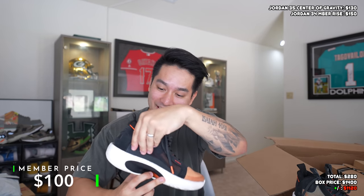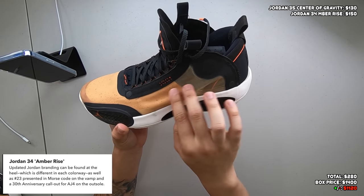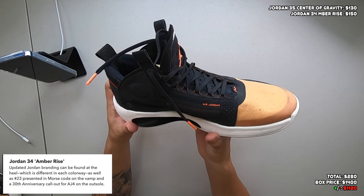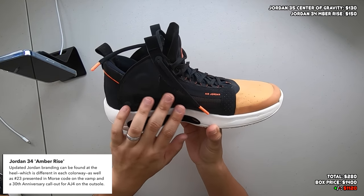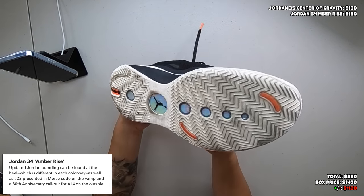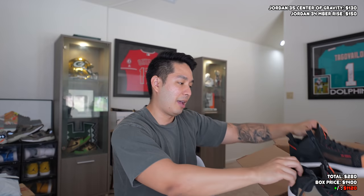Next up we got this one, which I have not seen before in my life — some kind of Jordan. No idea what model, I'm not even gonna guess. This one is a size 10.5. It's a weird one because it's the only Jordan I've seen with a see-through upper. It does seem like a basketball performance shoe with a lot of breathability and mesh on the back, not as much ankle support on the heel, but this one feels a lot lighter than the other one. It's been worn quite a bit.